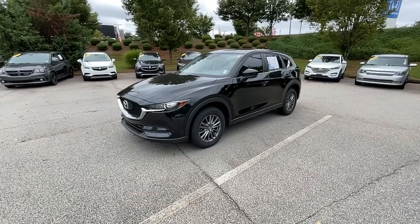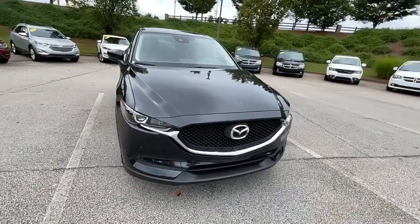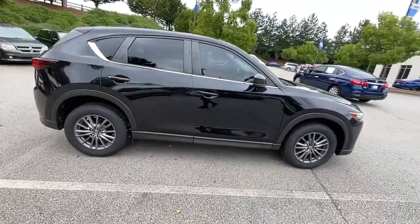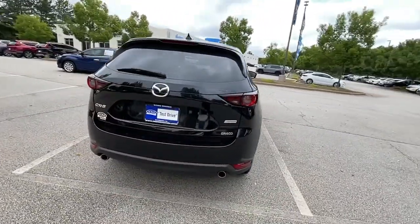Get into the 2018 Mazda CX-5. This vehicle still has fewer than 25,000 miles on the clock, so it won't last long. Here's a stylish CX-5, the SUV that puts your comfort at center stage.